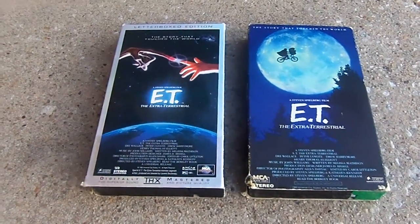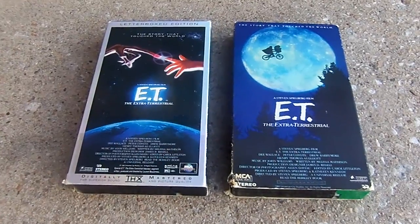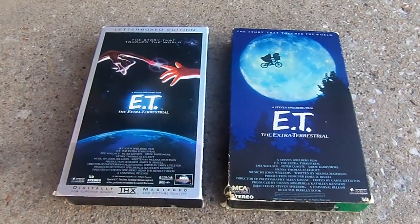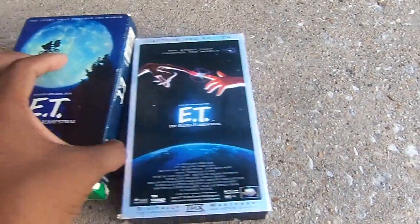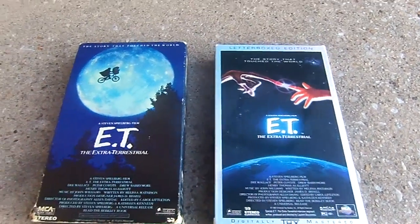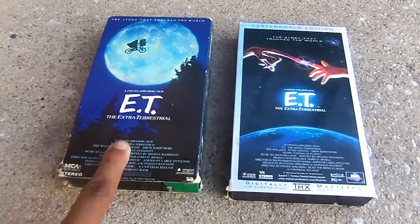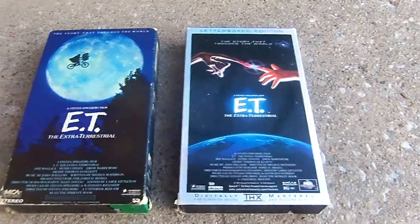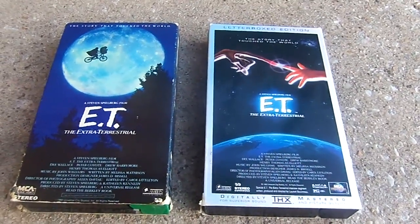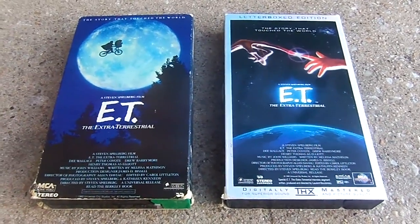Let's take a look over here at the cover itself. Let me switch it around so we can see better. Here we have the original 1988 release, and here's the alternate poster — the cover from the 1996 release.